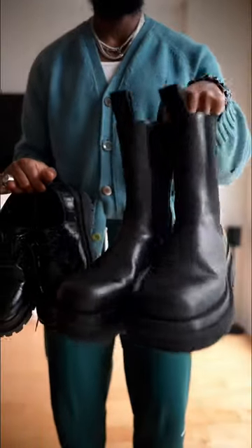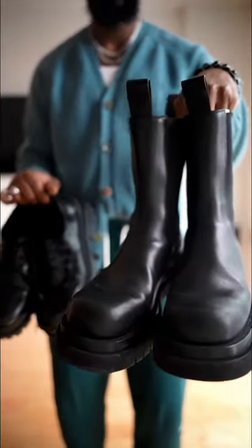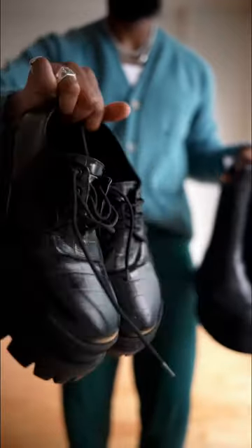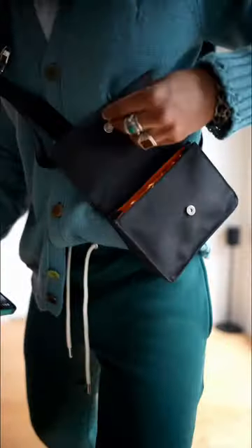I really love pairing boots in the late fall with my outfit, but I've been enjoying wearing these derbies, so for today we're gonna stick with these Balenciaga croc derbies.